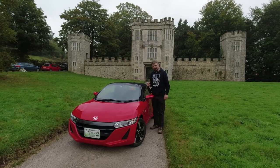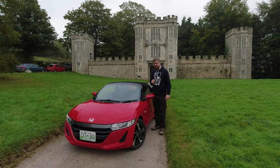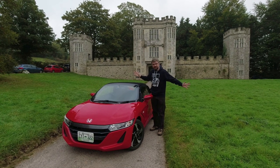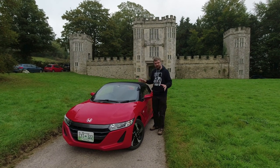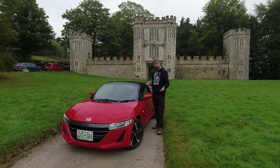In this video, unexpectedly I'm driving a 2015 Honda S660 which lives in Tennessee. As you can see, we're not in Tennessee - we're actually in Devon, so it's an interesting tale already.